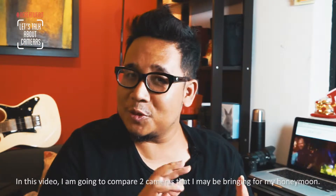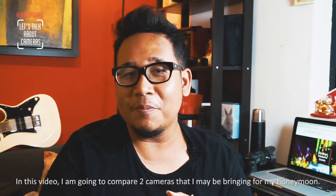In this video, I'm going to compare two cameras that I may be bringing for my upcoming honeymoon trip.